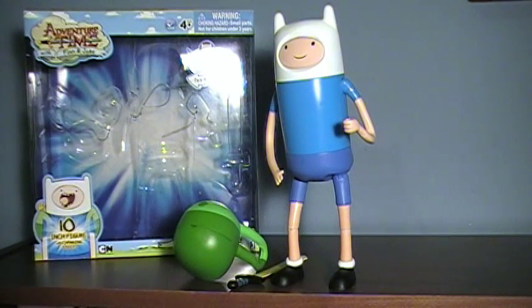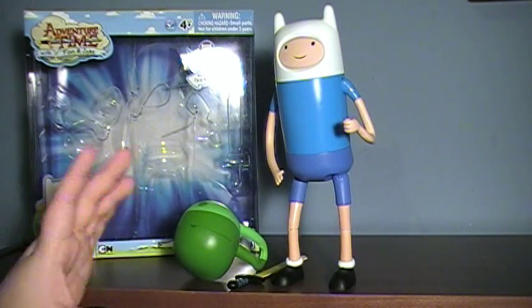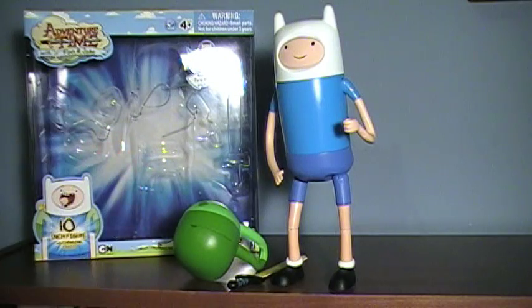Ultimately it's not a bad toy — I'm going to say right now it's not horrible — but unless you want to have a nicely sized Finn in your collection, I would say hold out for the 5-inch one. Just going to say it right now.